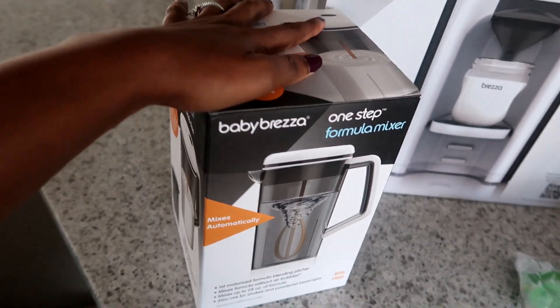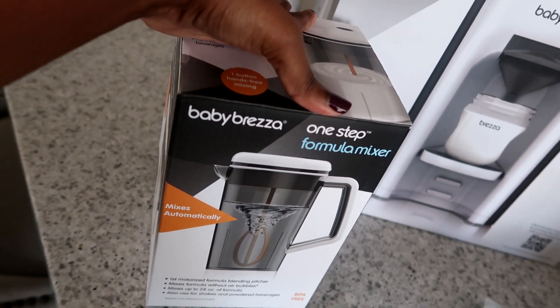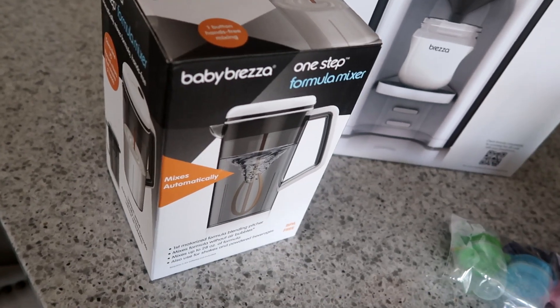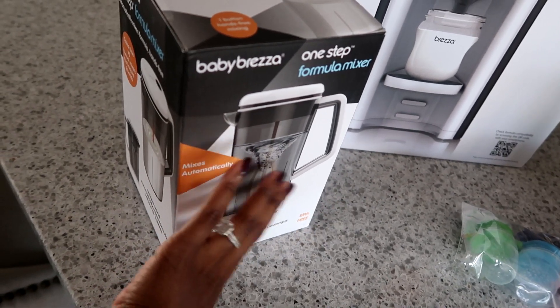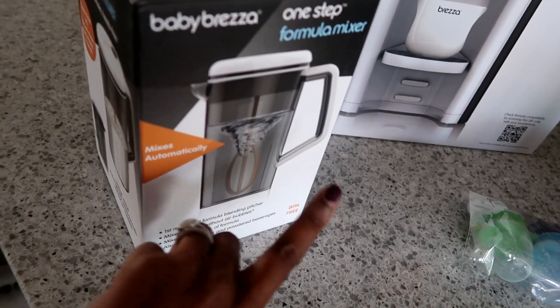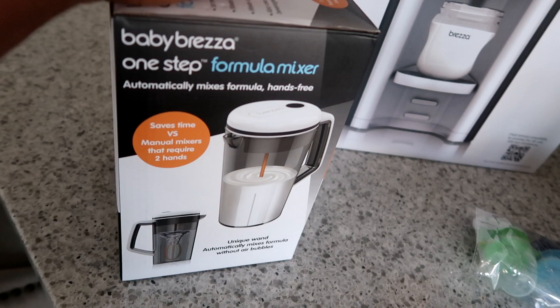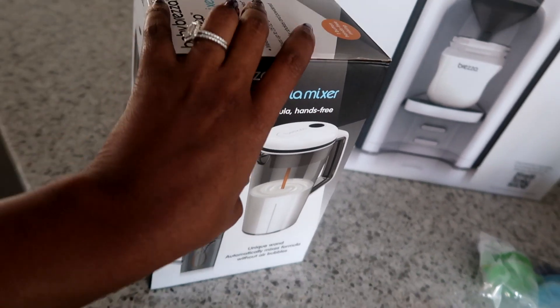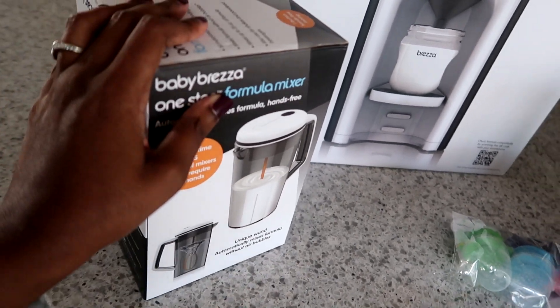And then this one is another formula mixer, but I plan to use this one for travel. Because we do travel a lot, this makes a whole day's worth of formula so you can just keep it in the refrigerator and have enough formula for the whole day — or if someone is keeping baby, they can just feed them out of that.